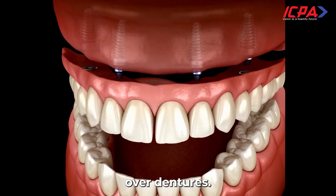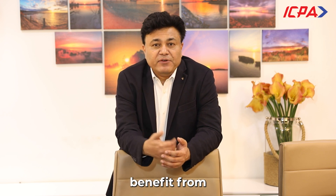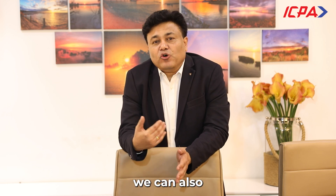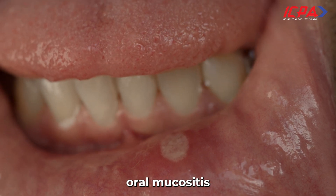Third, patients with dental implants and overdentures. Fourth, patients who are visually impaired — studies have shown that these patients can get great benefit from water flossers. Fifth, patients who have less manual dexterity or lack motivation. Sixth, water flossers can be utilized in oral cancer patients who have developed oral mucositis, where it is very difficult to use a manual toothbrush.